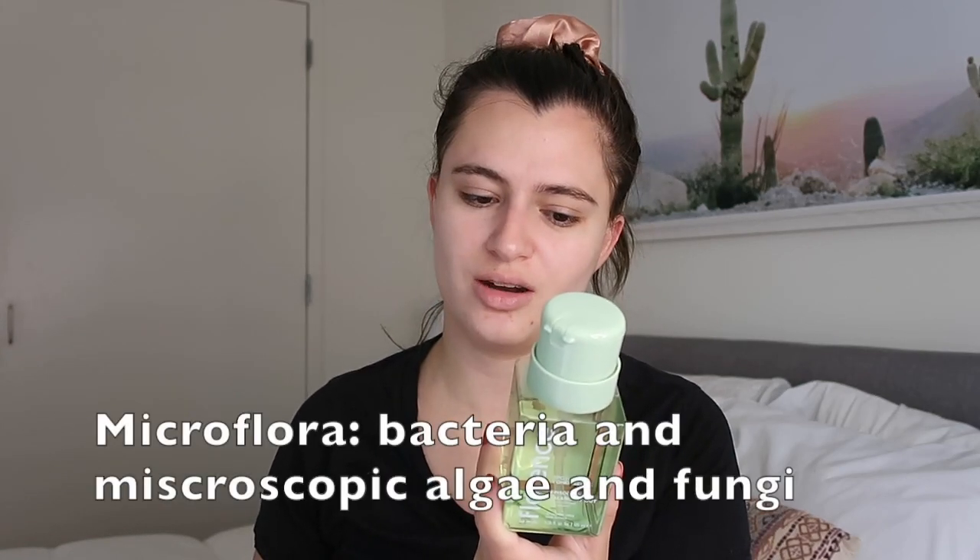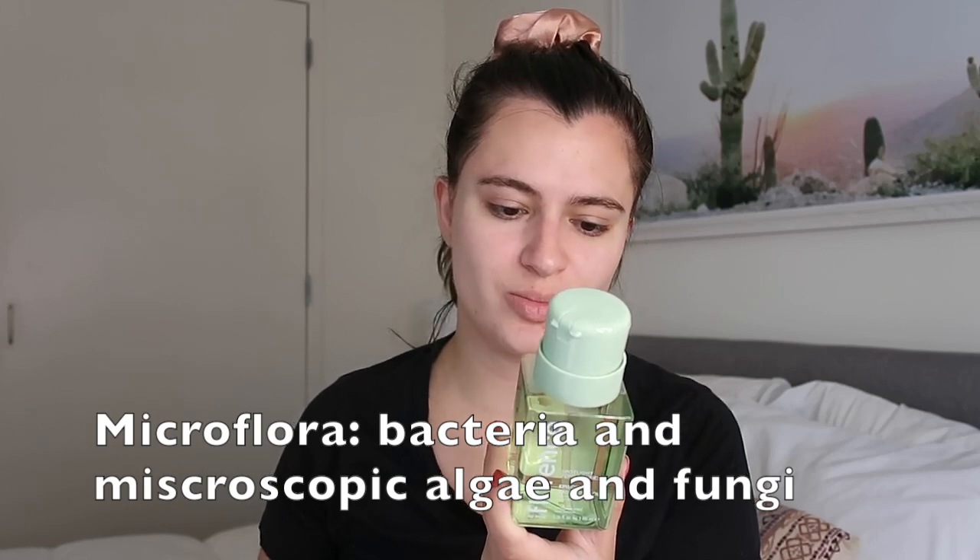Last up is the balancing toner called Balance It Out. This daily balancing toner is here to help us feel refreshed by adjusting our microflora and the appearance of excess sebum so that our skin can find its zen. None of these have a strong scent to them, which I like. This one has a balancing blend of ingredients including lavender water and chamomile water. I find it interesting that a lot of these have the same key ingredients just swapped out to make different combinations. My general consensus: you really only need one — pick the one that fits your main skincare concern.